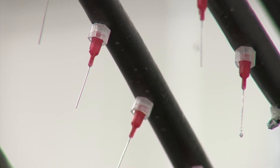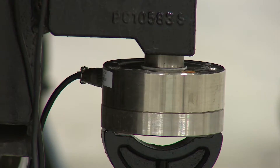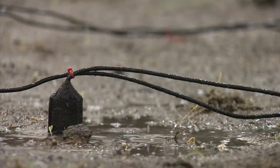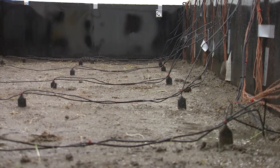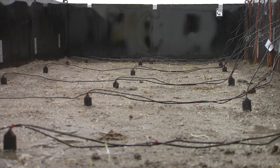Our hill slopes are set on load cells — devices that measure the weight of the hill slope — and we can quantify very precisely the change in storage. Internal to the hill slope, we have an array of sensors that measure pore pressure, soil moisture, and soil temperature, so we can evaluate how freezing is affecting the infiltration of water and its movement both vertically and laterally in the cover system.